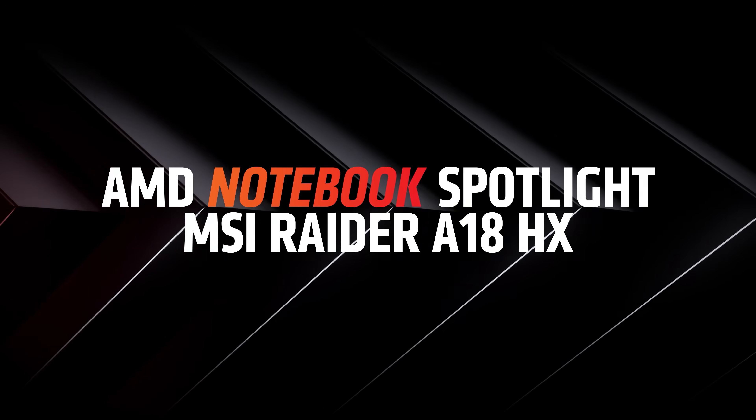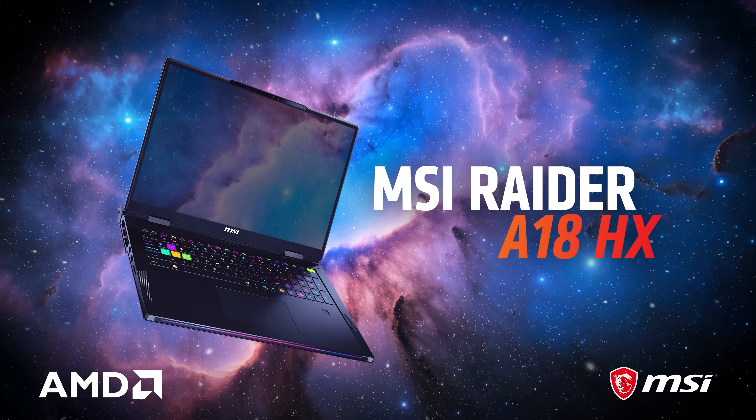Hi, I'm Julianne Parlov. I am a technical marketing engineer at AMD and I'd like to introduce you to the MSI Raider A18HX — one of the most powerful AMD Ryzen X3D laptops on the market.